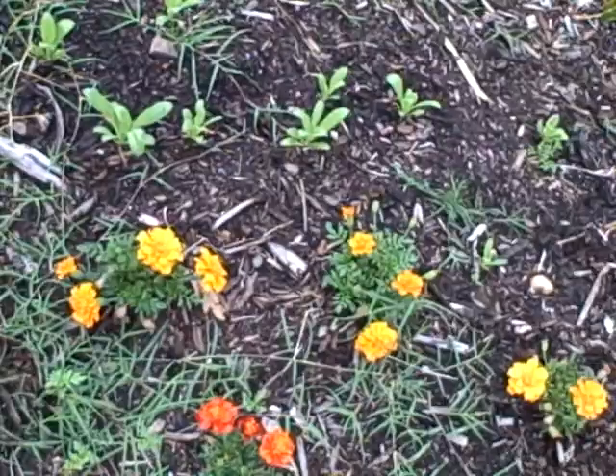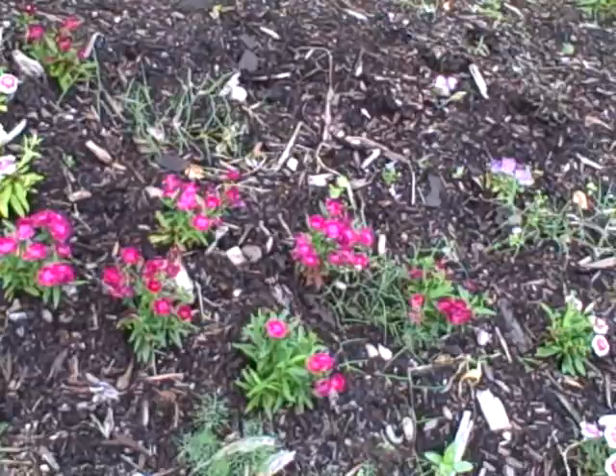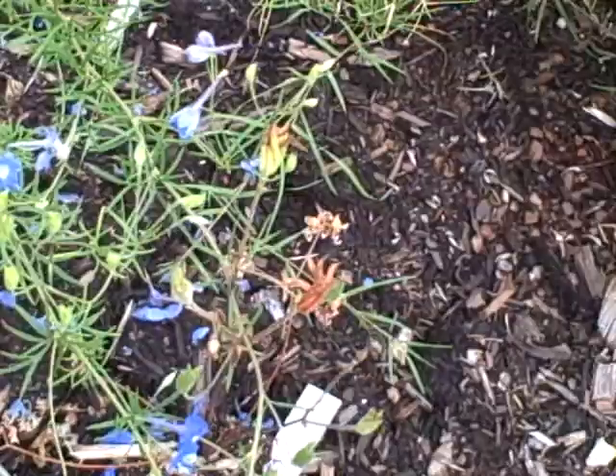So we've got Roy G. Biv going around here: red, orange, yellow, and there's a violet, and indigo, and here's the blue, and violet.